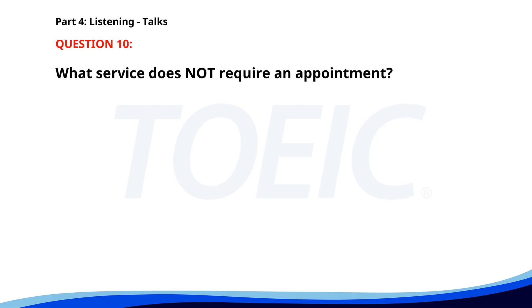Number 10. Hello, everyone. As part of our community health initiative, we're offering free health screenings today at the community center. Services include blood pressure checks, vision testing, and diabetes screenings. No appointments are necessary, and all are welcome. What service does not require an appointment? A. Blood pressure checks. B. Dental cleaning. C. Vaccination. The correct answer is A. Blood pressure checks.